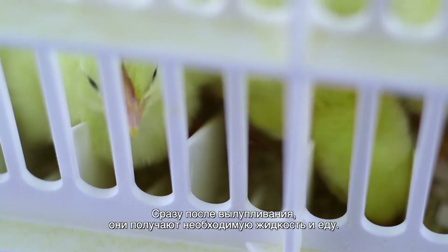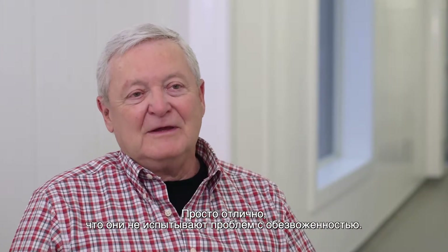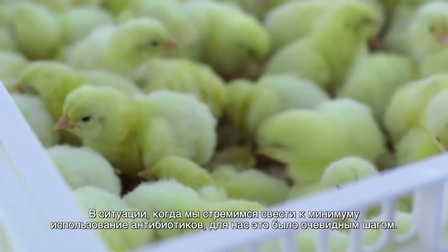Right off the hop they're getting something to drink, they're getting something to eat — and that's really important, a great opportunity that they're not dehydrating. The quicker we can feed this bird, the better it will be on immune system development. In a world where we're reducing antibiotic use, it was a no-brainer for us.